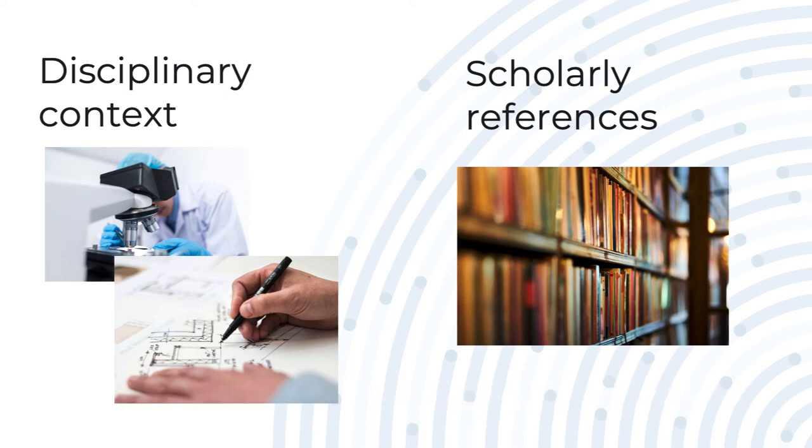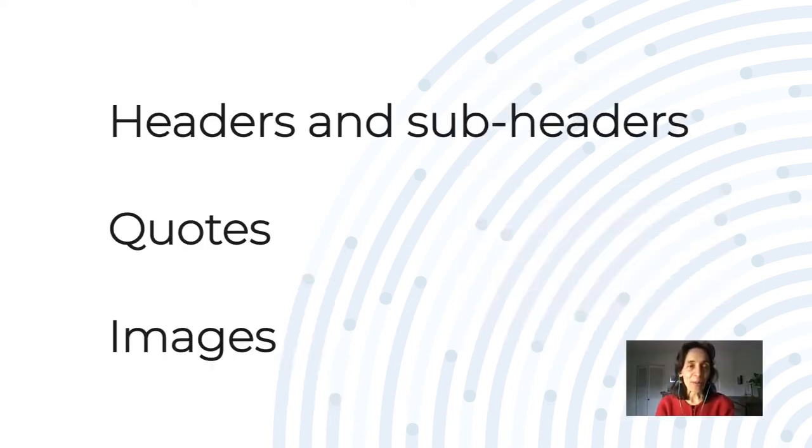Some people include references to the literature, and I personally find that's a good idea because it shows that you take a scholarly approach to your teaching. Other things that might be included in the structure are headers and subheaders, quotes, and sometimes images.